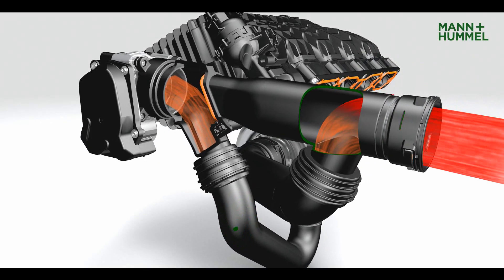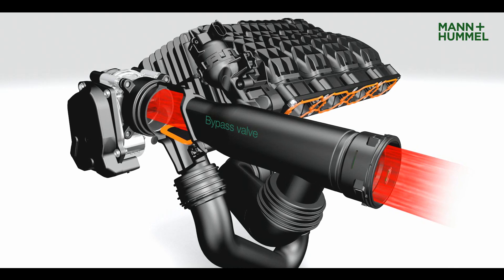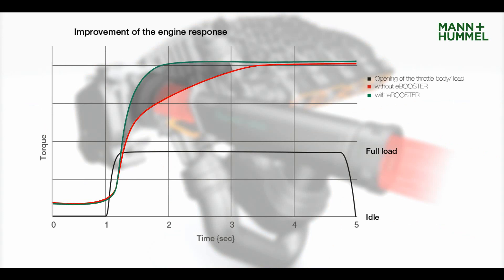When the boost pressure of the turbocharger is higher than the boost pressure of the E-Booster, the bypass valve opens the direct charge air duct and simultaneously closes the E-Booster duct. The additional compressed air considerably improves engine response, enhancing the customer's driving experience.